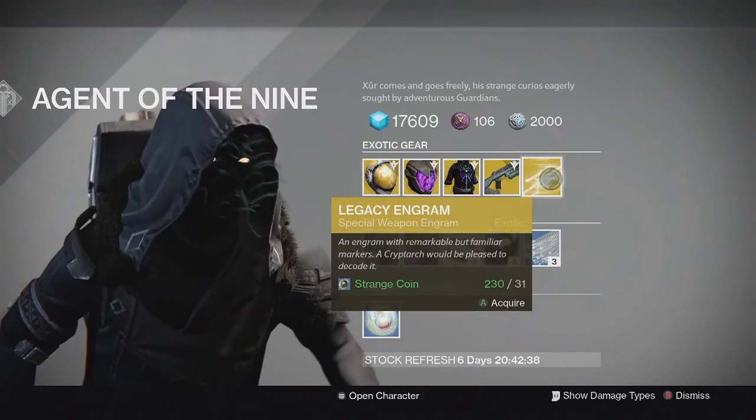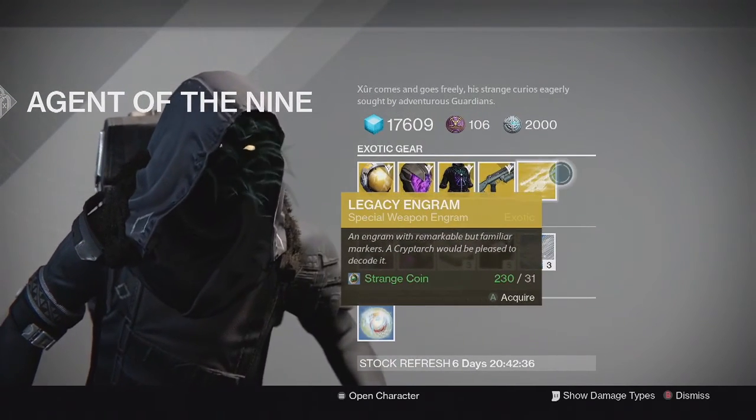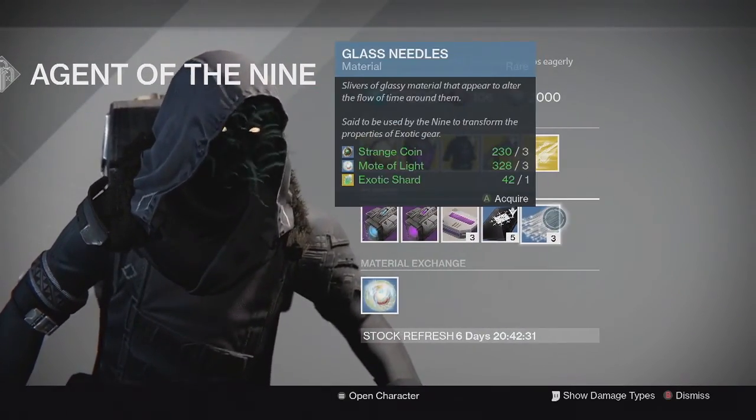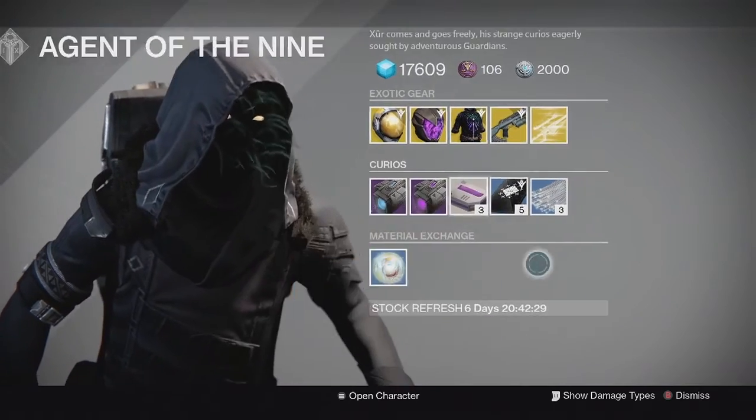He also has the Legacy Engram — don't pick this up unless you want a year 1 exotic. And he has the usual consumables: 3 of Coins, Glass Needles, Heavy Ammo Synth, all that stuff.